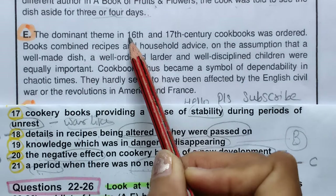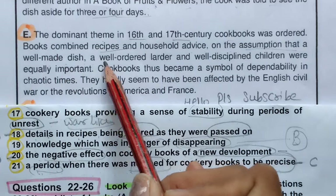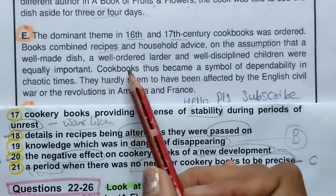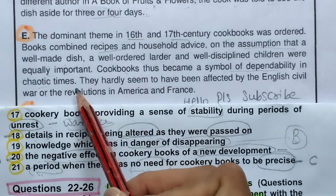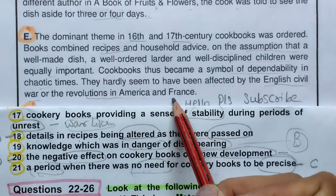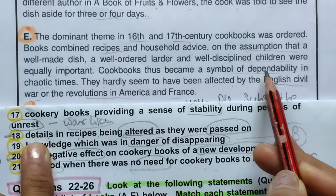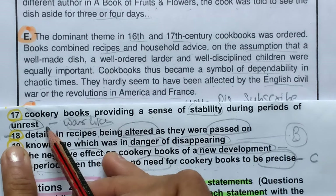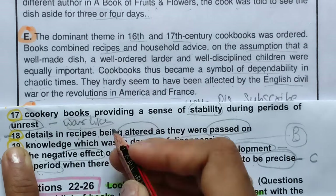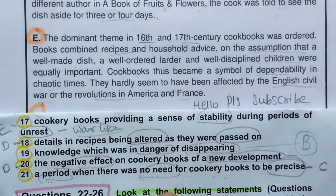Paragraph E: The dominant theme in 16th and 17th century cookbooks combined recipes and household advice, assuming that a well-made dish, a well-ordered larder, and well-disciplined children were equally important. Cookbooks became a symbol of dependability in chaotic times — they were hardly affected by the English Civil War or revolutions in America and France. This matches question 17 — cookery books providing a sense of stability during periods of unrest. Mark E for question 17.